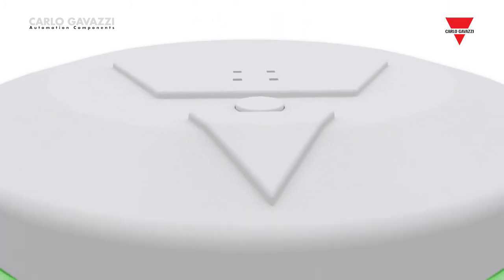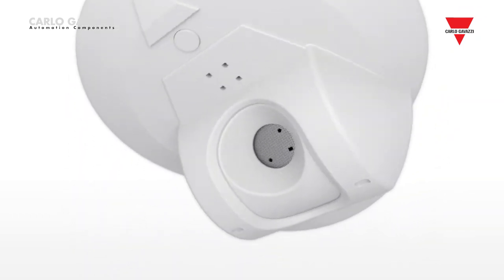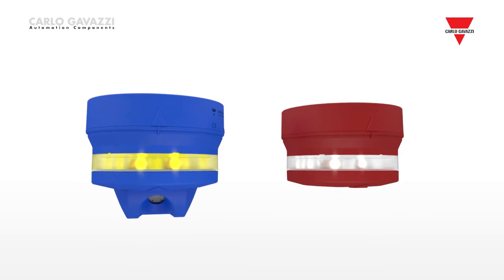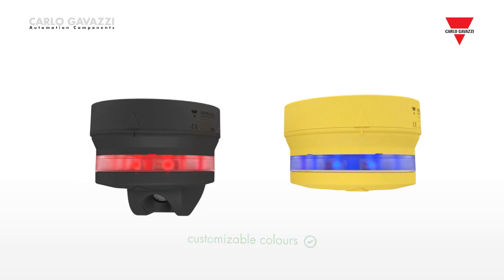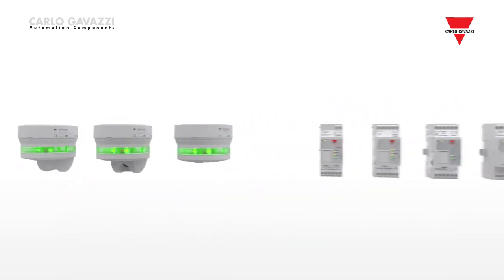The overall appearance of the car park is improved by the stylish design of the different devices. The colours of the sensor and indicator housing as well as the LEDs can be customised in order to meet any architectural requirements. With Carlo Gavazzi's worldwide network of own sales offices and distributors, expert after-sales service is always available and spare parts remain in stock for many years.